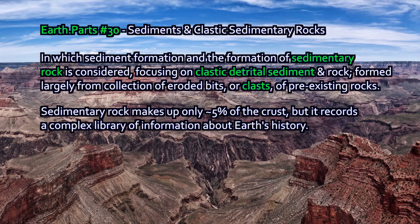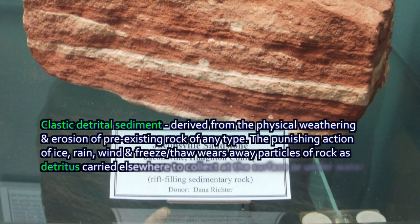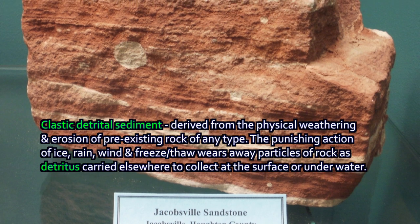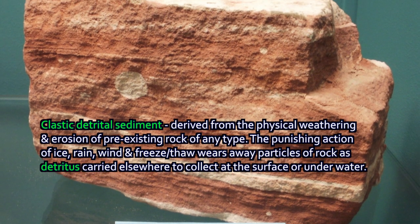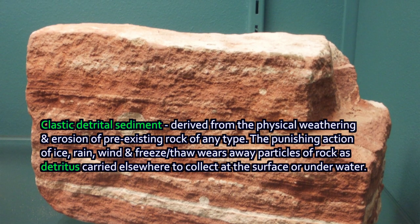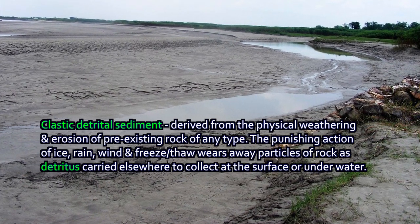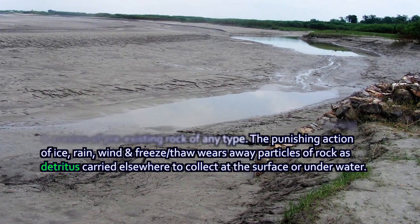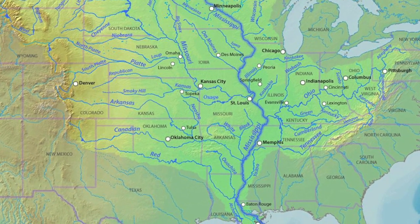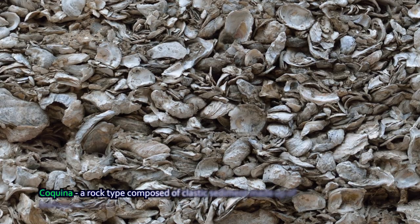Clastic sediments are made out of weathered bits and pieces of pre-existing rock that have eroded. We're talking about clastic sedimentary rocks, and also detrital clastic sedimentary rocks. Clastic simply means composed out of pre-existing pieces — an iconoclast is someone who breaks an icon apart. Detrital material means detritus weathered and physically eroded from pre-existing rock, carried downstream by rivers, by wind, or out to sea, where it accumulates in layers of sediment on the bottom. Most clastic sediment is detrital, with a few exceptions.